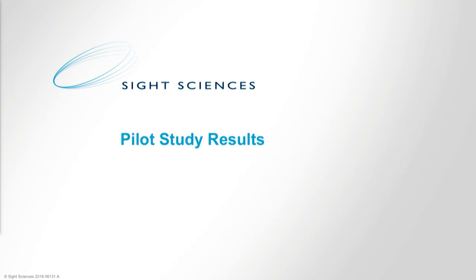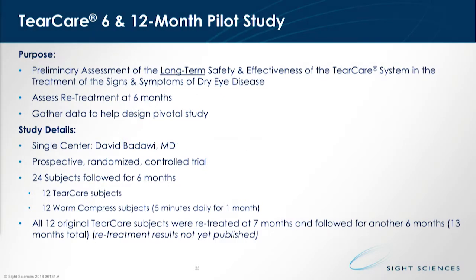As I mentioned, we're continuing our clinical work as well. The pilot data, which I had an opportunity to share at ASCRS this year with the six-month data — we've extended that pilot to 12 months, which I'll be sharing here in just a second. As a reminder of the study protocol: it was preliminary, to assess the long-term safety and effectiveness of the TearCare system, reassessed at six months. It is a single-center, prospective, randomized controlled trial — 12 subjects in the TearCare arm, 12 subjects in the warm compress arm — and we retreated the original 12 subjects to TearCare at the seven-month time point.